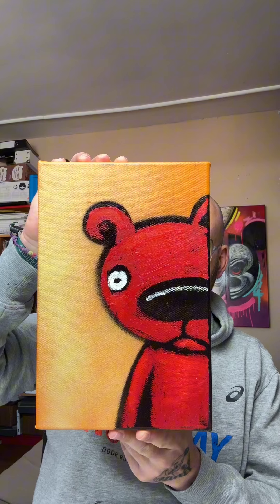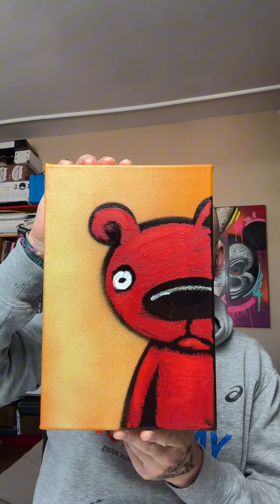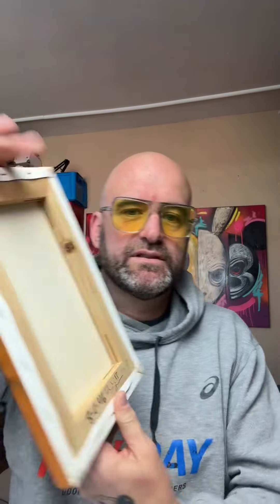So I have this teddy from the original 1000 Teddies that I'm going to sell for 300 euros — first come, first served. I have a bunch left and I might sell them all, so contact me. This is 20 by 30 centimeters, 300 euros. It's an original 1000 Teddies teddy — maybe you're lucky and you're the first one.